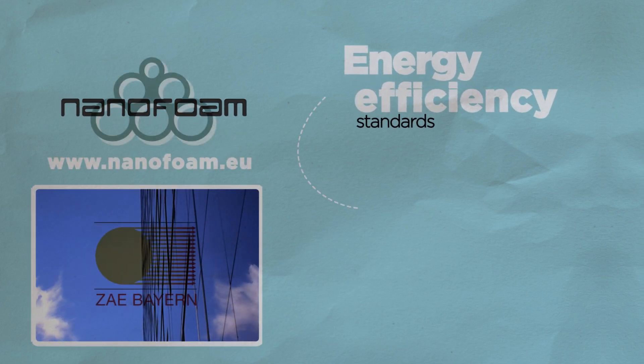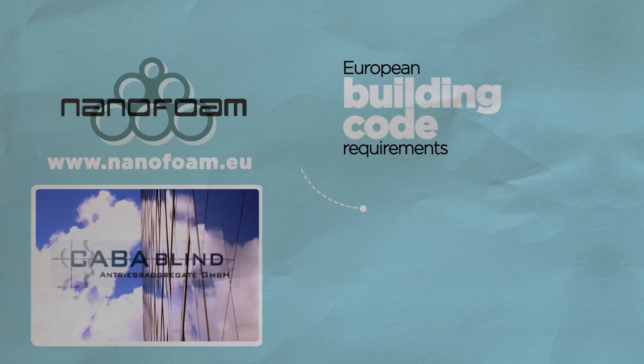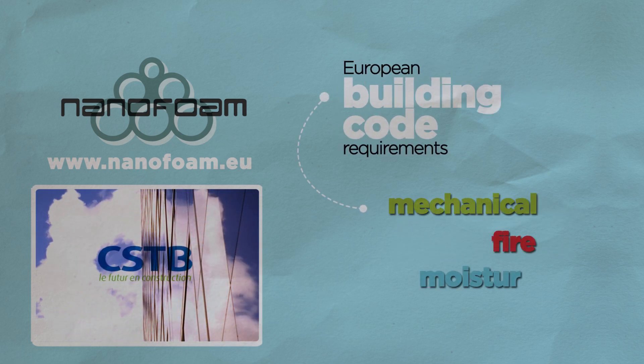Nanofoam will greatly enhance the energy efficiency standards in new and existing buildings and will meet European Building Code requirements for mechanical, fire and moisture resistance.